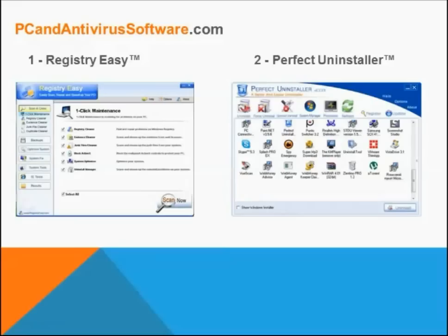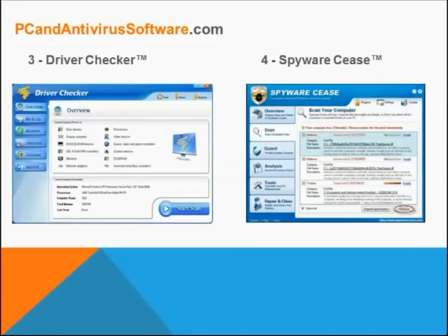Next up is Perfect Uninstaller, which completely removes any unwanted applications that the Windows Add and Remove program cannot remove. The third software included with Akka Utilities is Driver Checker, which easily updates, backs up, restores, and uninstalls drivers for Windows. It analyzes and fixes your driver problems automatically with access to the largest device driver database in the industry with over 1.5 million drivers.